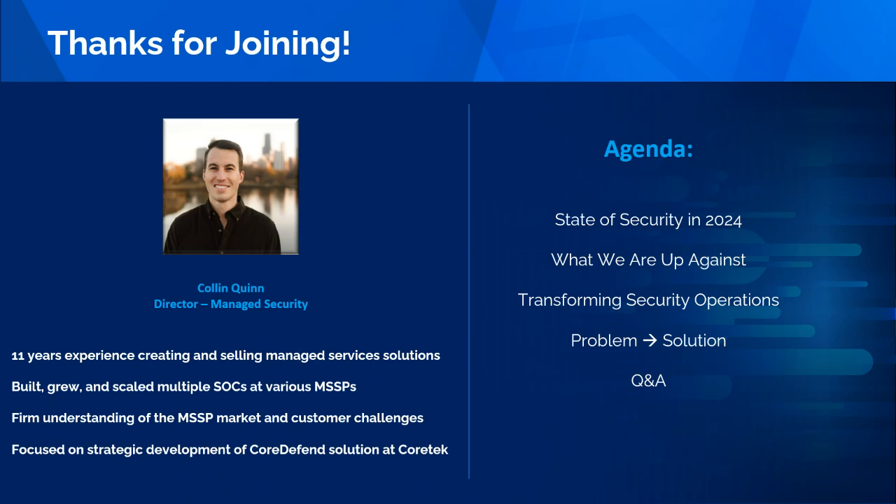Just a little bit about myself — I'm the Director of the Managed Security Practice here at Core Tech. I have 11 years of experience in the industry creating, building, selling, and developing managed security solutions. I've built, grew, and scaled multiple SOCs at various MSSPs, and I feel I have a firm understanding of the contemporary MSSP market and the challenges customers face.